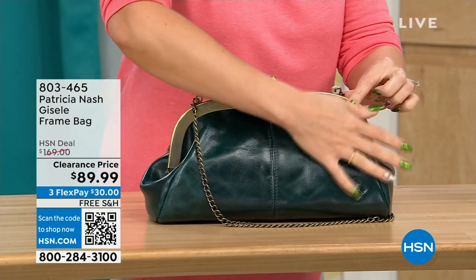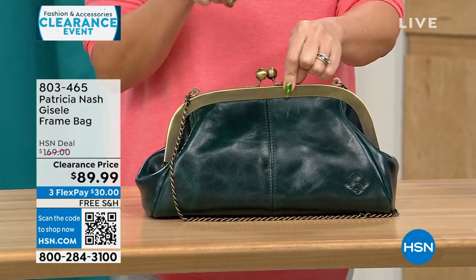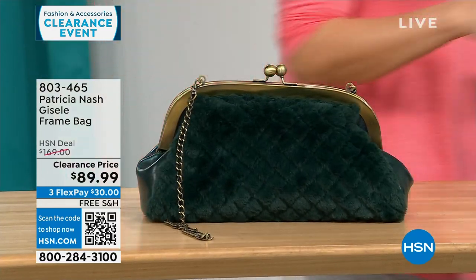On the other side, you get that beautiful, soft, genuine, high-grade leather that we know from Patricia Nash. This is a $169 bag on clearance today, free shipping, and $30 to get it home on a FlexPay for 114 people. That's it.